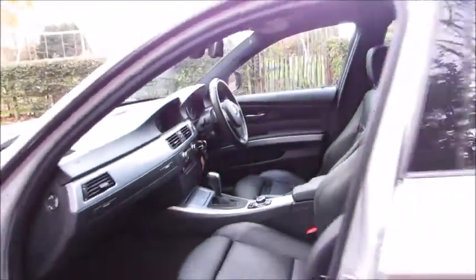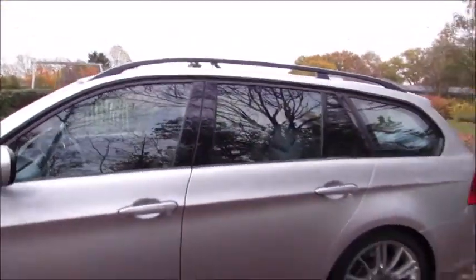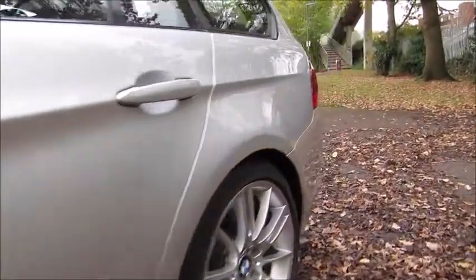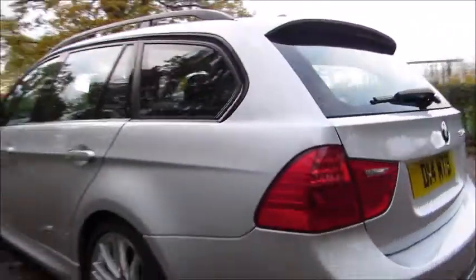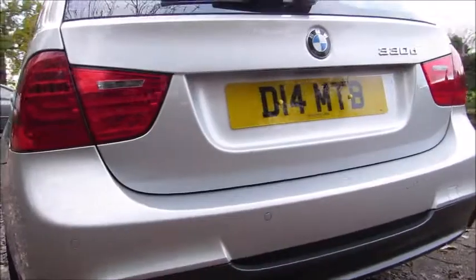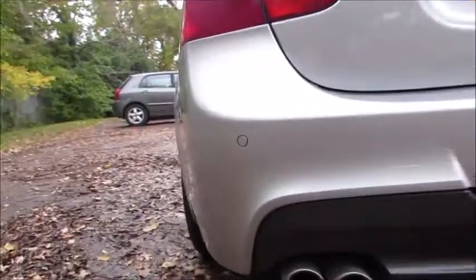The condition of the car is absolutely beautiful. Starting from this side, no dents or scratches to really speak about — it's been really, really well looked after. The back of the car is also in really nice condition with no marks.